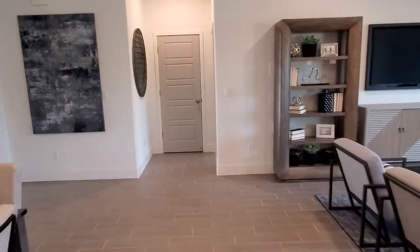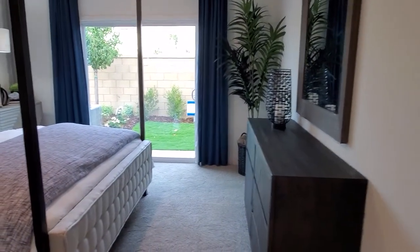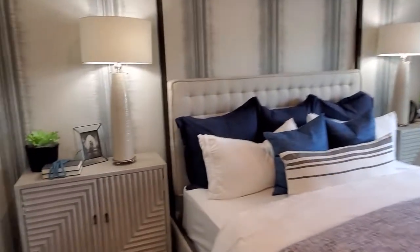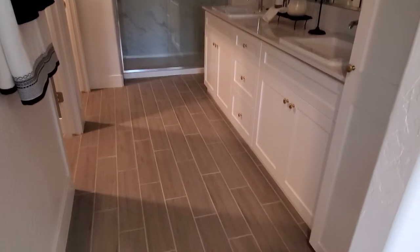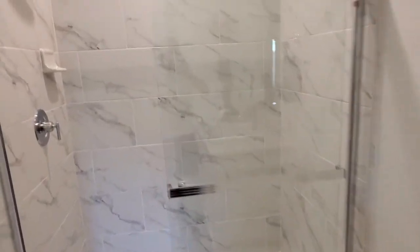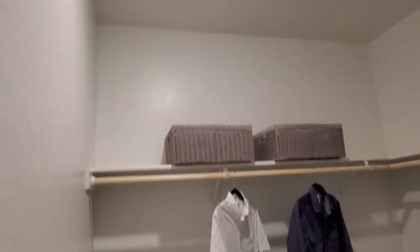Let's check out the master bedroom and master bath. As we walked in, here's what the master bedroom looks like — we have a sliding door and a super nice view when you wake up in the morning. The master bathroom looks really nice; we have a shower and everything in here.